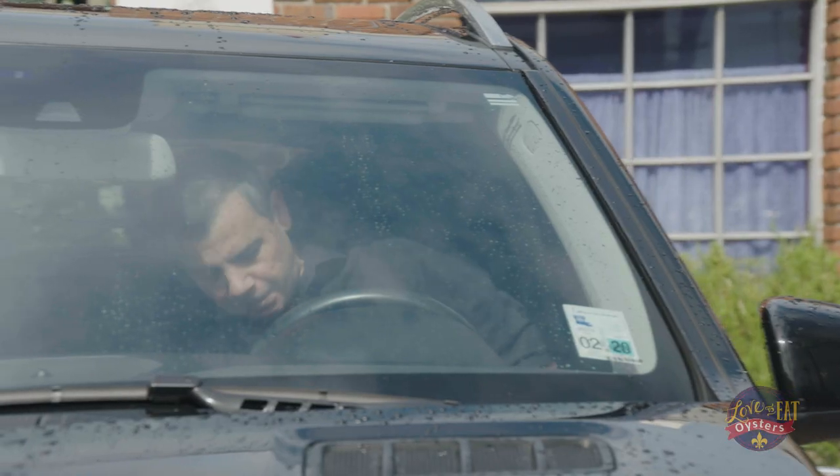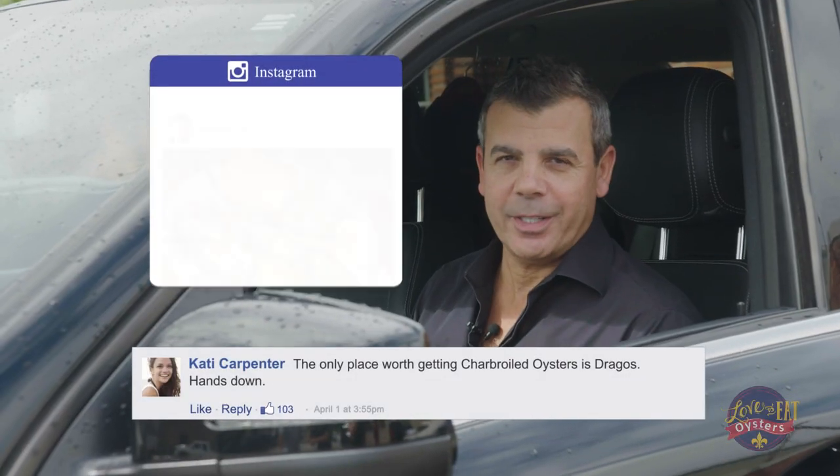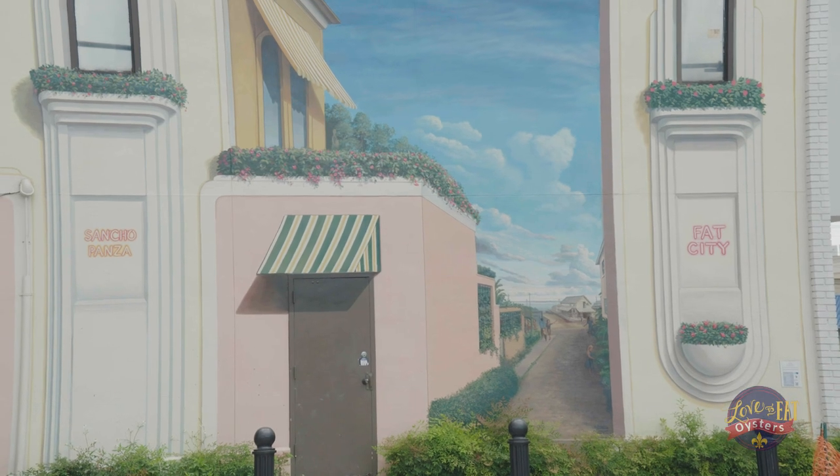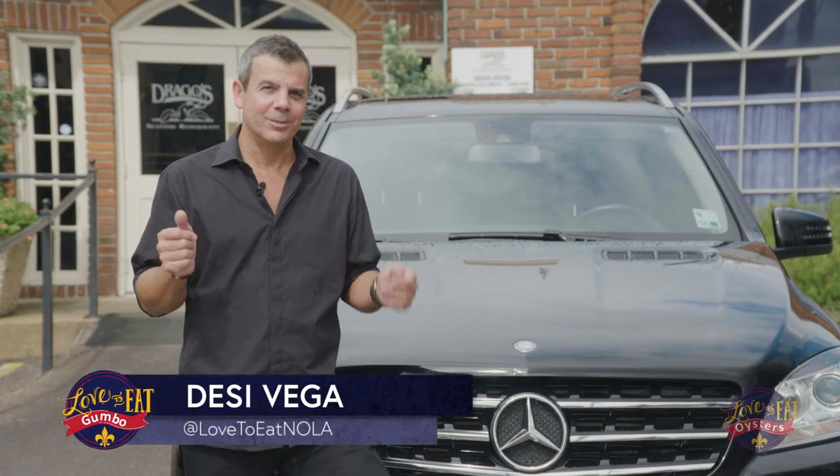Well, Coach, you're not alone with your love for charbroiled oysters at Drago's. Katie on Facebook and Dave on Instagram are right there with you. So we're in the heart of Metairie, and I can't wait to chow down on the best little bite found. Welcome to Drago's.